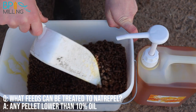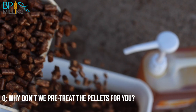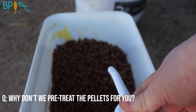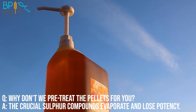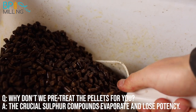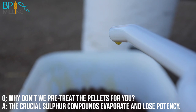Leave the pellets to absorb the oil overnight. I'm often asked why we don't pre-treat our feeds with Naturopel to save customers from coating each ration themselves. As previously mentioned, the volatility of allicin means the sulfur compounds evaporate, so the repelling properties of the garlic become less potent over time. For this reason, you should apply Naturopel to your feed ration fresh each day to get the most benefit from the natural powers of garlic.